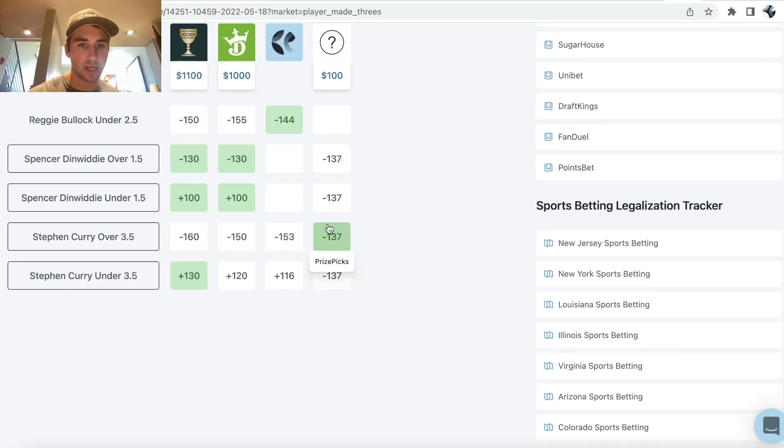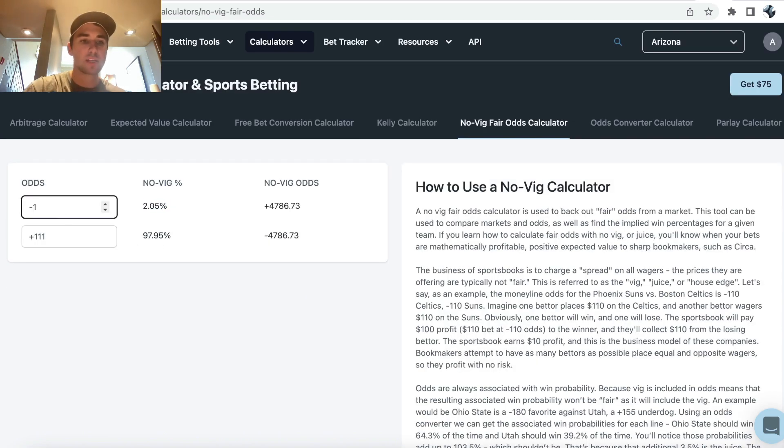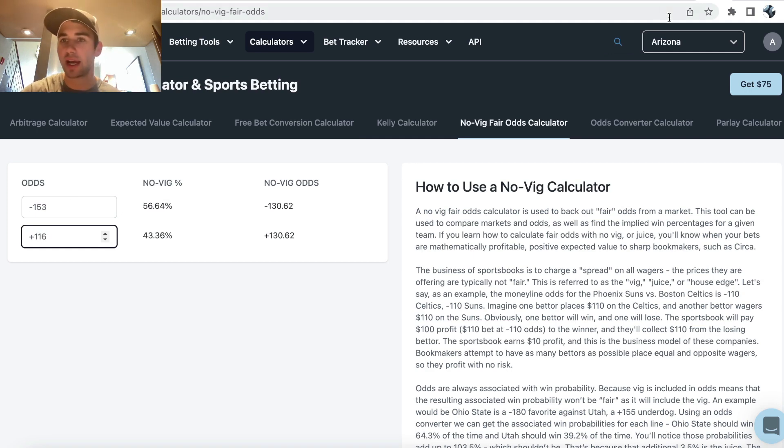Definitely some value placing PrizePicks entries and going with Curry over three and a half threes tonight — just look at the actual odds on other sportsbooks compared to PrizePicks implied odds. On PrizePicks you can't place a one-pick entry; it's two, three, four, or five. So minus 137. Pinnacle is minus 153 / plus 116, so the win probability of our bet is 56.64% and the no-vig line is minus 130.62.